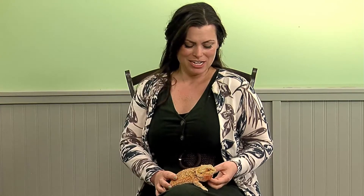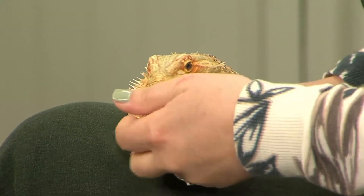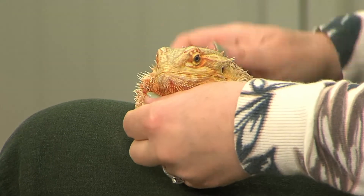Why are they called bearded dragons? Her beard is pretty orange right now, but when they get upset it will turn black. The females' beard isn't super prominent, but males will have a bigger dewlap area, so they do look a little more bearded.